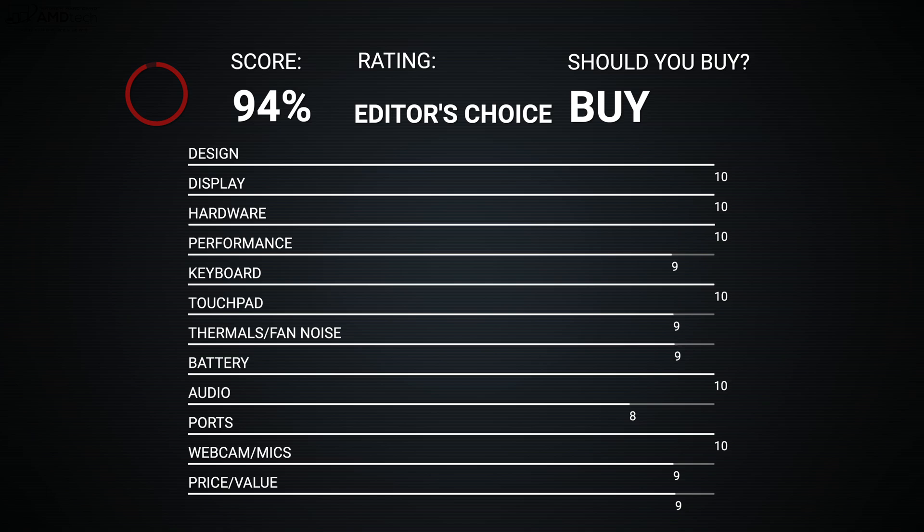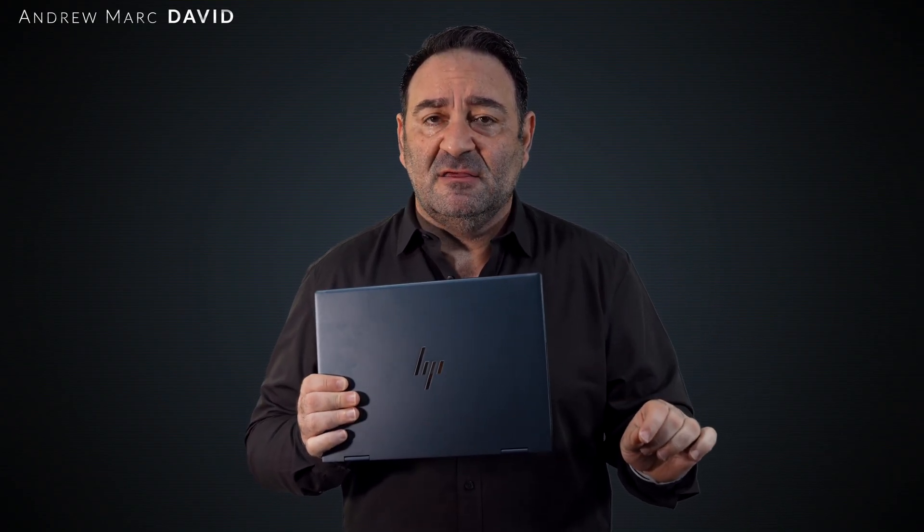HP has hit a home run here with big changes across the board — that's why I'm giving it my Editor's Choice for the 13-inch convertible laptop category for 2022, making it worth your money. This gorgeous space blue color is really something, though it is a major fingerprint magnet. The 2.8K OLED display — 13.3 inches, 16 to 10 aspect ratio, 2880x1800 — delivers all the hallmarks: deep blacks, vibrant colors, high contrast. And it's great that they include the HP Rechargeable Tilt Pen that charges via USB-C and sticks magnetically to the side.